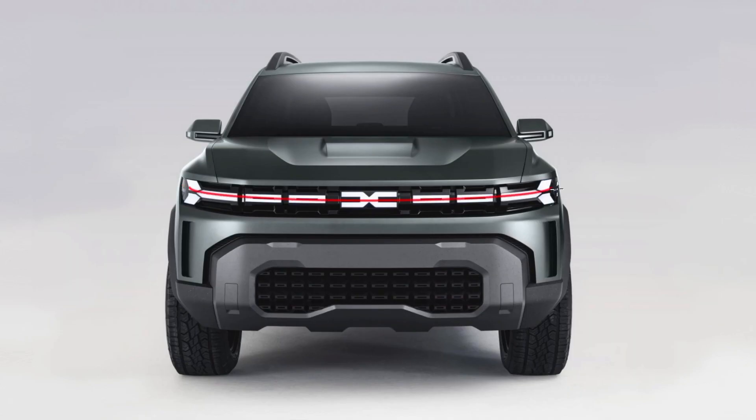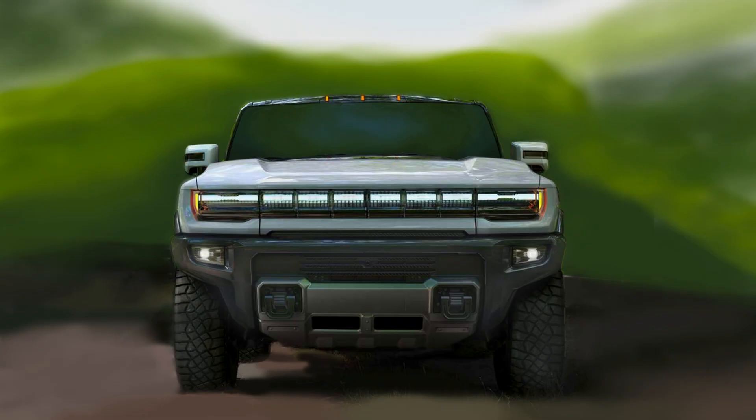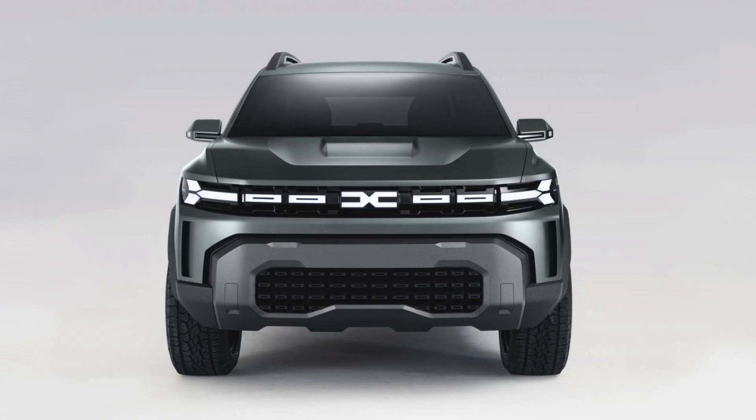Front light bar? Everyone has one now, my grandmother included. Here's one from the Hummer EV. Hey grandma, put down the light bar — it's not cool anymore! Darn it!